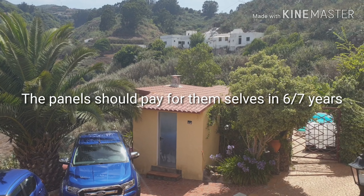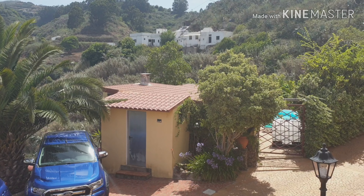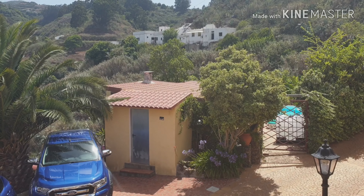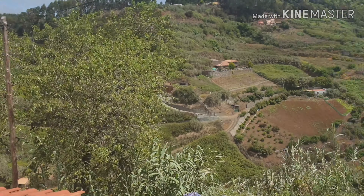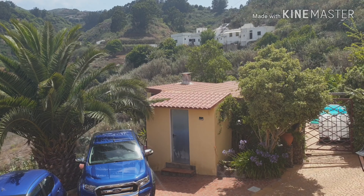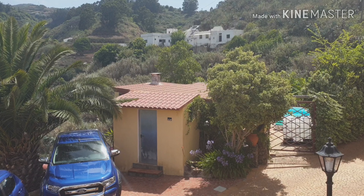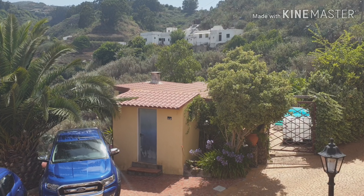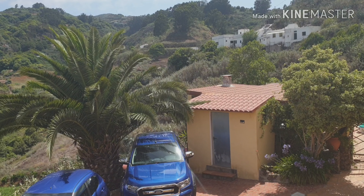It'll also reduce our emissions, and then I'm going to start thinking about buying an electric car — then we'll have no fuel emissions, no bills for fuel. Here in Gran Canaria we have loads of sunshine, so it should save us lots of money. Even though we're in the north of the island which does get cloudy and has seasons, I think it will still save us an enormous amount of money and save the planet instead of using fossil fuels to produce electricity.